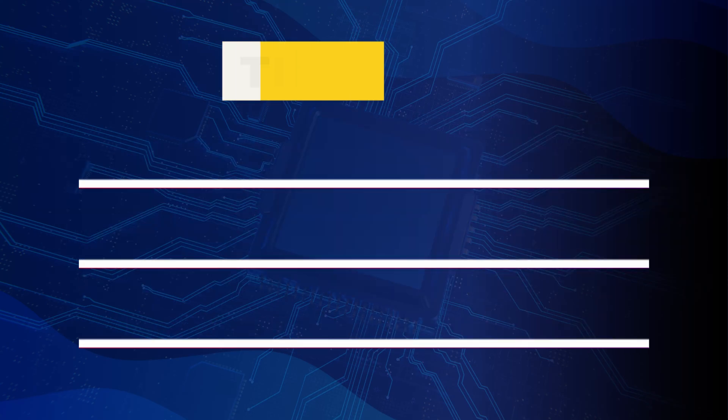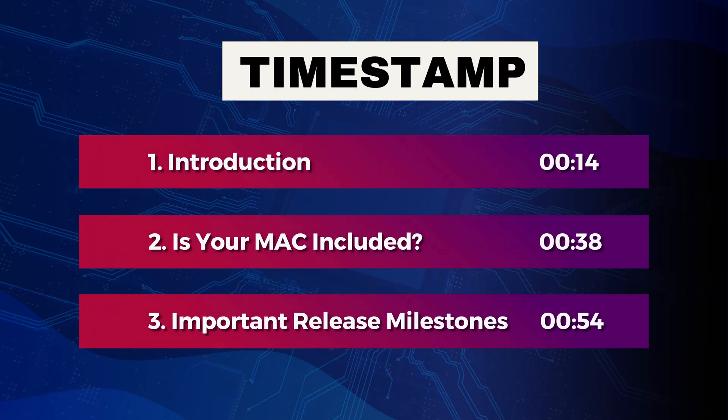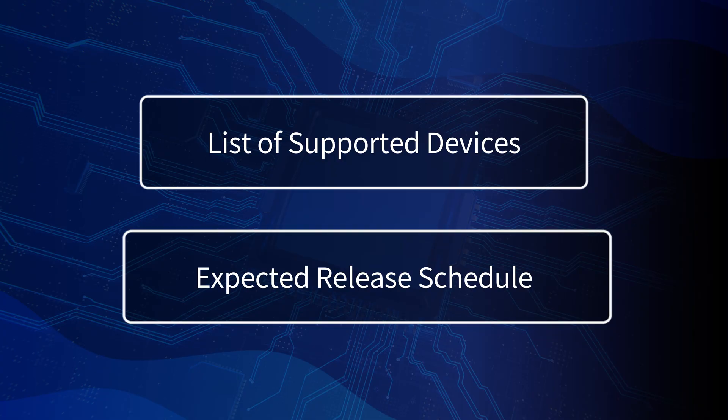What's up guys? In this video, we'll discuss the next generation version of operating system macOS 26, give the list of supported devices and the expected release schedule. So let's get started.